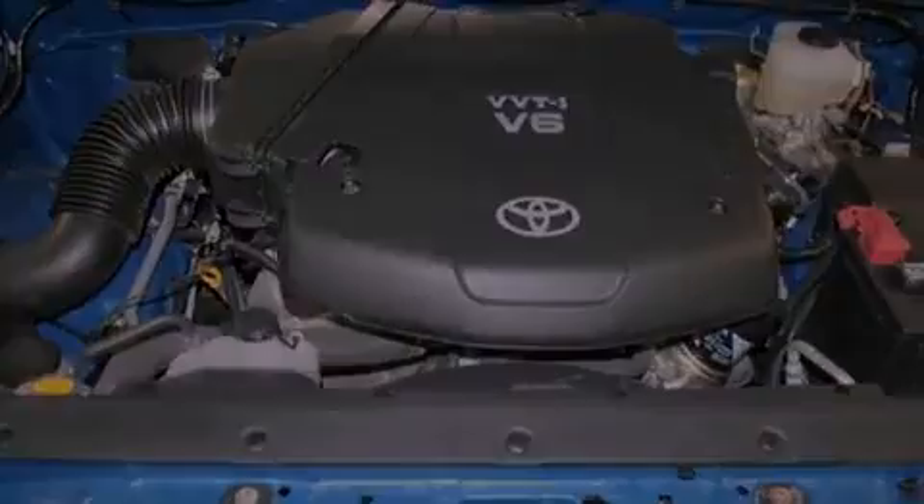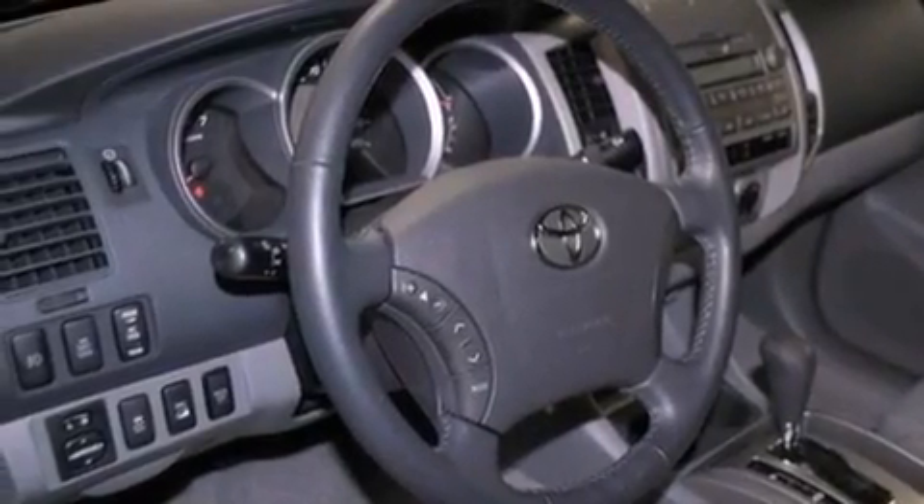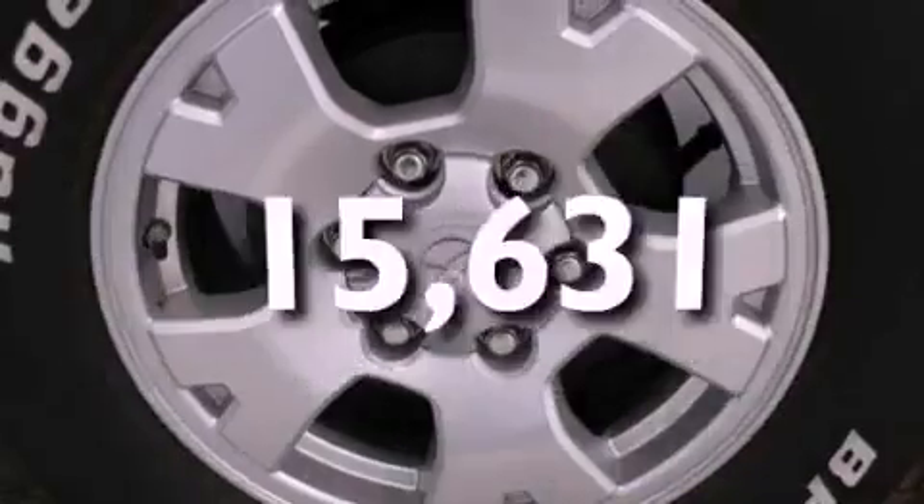full power accessories, an engine immobilizer theft deterrent system, a passenger side vanity mirror, an anti-lock braking system, side impact airbags, and this vehicle has fewer than 16,000 miles on the odometer.